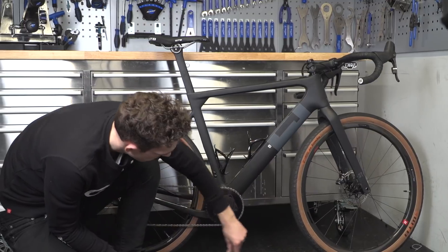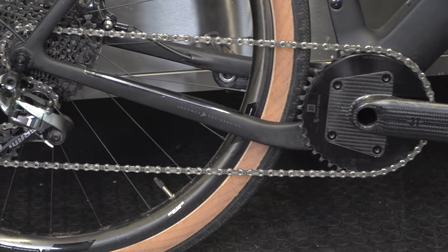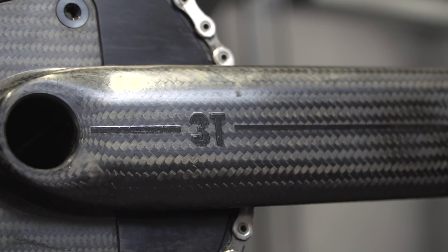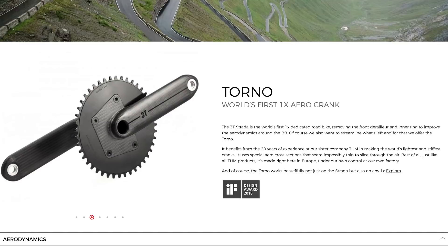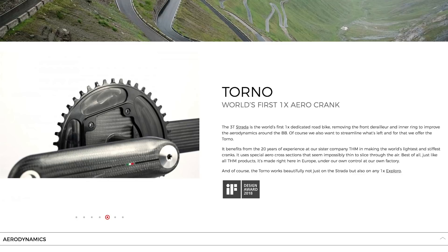Having been lucky enough to use this crankset already, it's really striking. When you look down at it, it's outrageously clean — there's just nothing to it. Apparently, even riding behind someone with those cranks it looks bonkersly clean — blades of carbon in the air. It's aerodynamically sculpted and mega light: 445 grams with a 40-tooth chainring. It's a work of art.